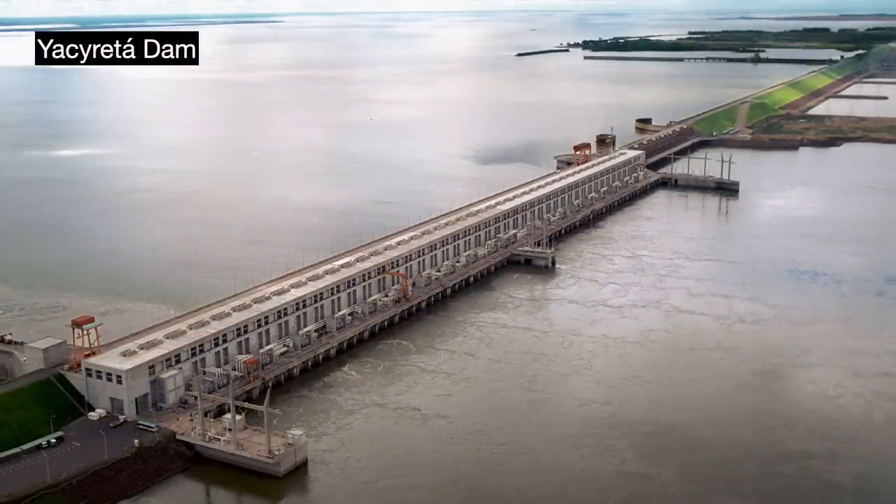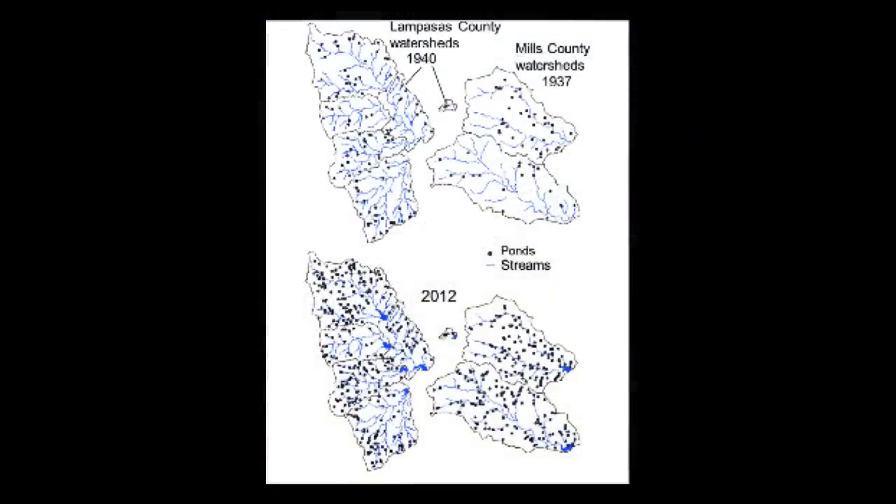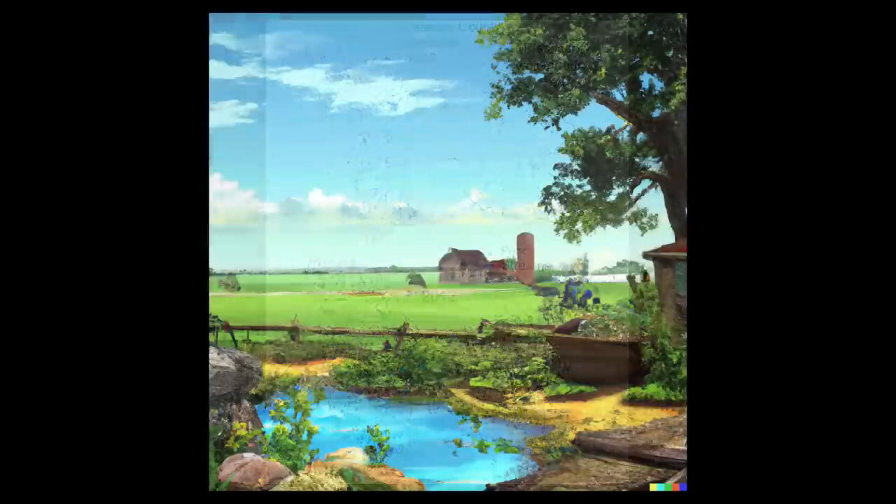On a much smaller scale, you have tiny farm ponds. Aerial photography over farms in central Texas showed that farmers added up to three times more farm ponds along their river tributaries over the second half of the century. One side effect has been a 55% decline in sediment yield in the watershed, contributing to a siltation rate for local reservoirs that is twice as good as that of similar reservoirs in other states.